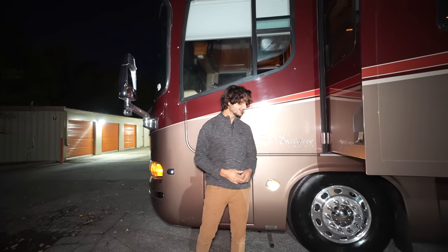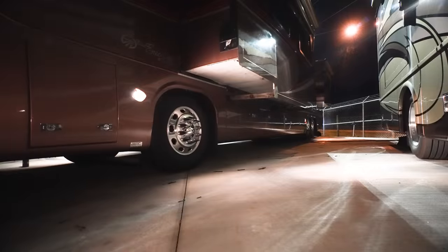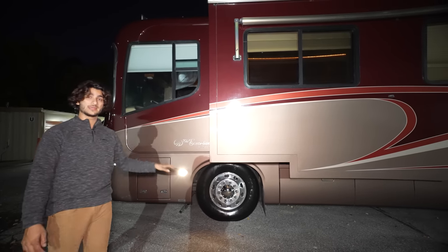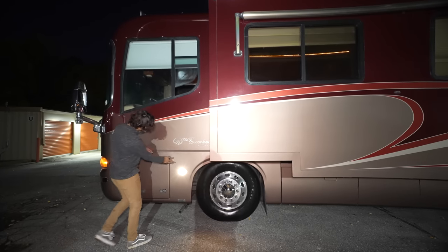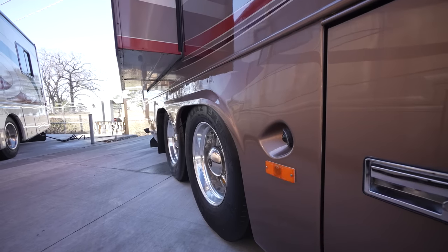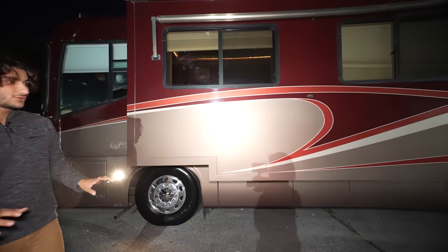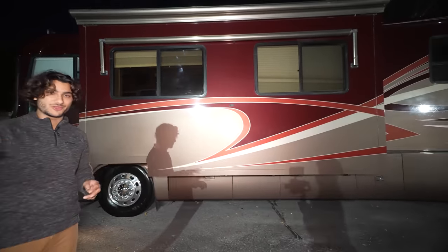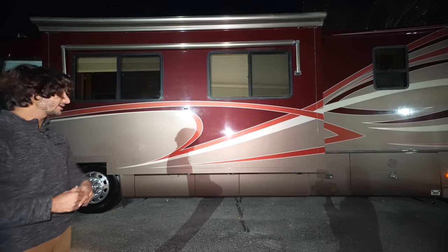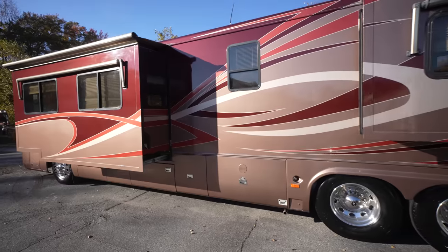Speaking of side markers and lights, this has four docking lights — two on each side of the coach — and they are recessed into the fiberglass. As you can see, this fiberglass piece was made for that. It's a minor feature you see on a lot of coaches, though not all. Some do it a little cheaper; it just gives them a cooler look. There are also a couple of little marine touches you'll notice as we go through the coach.